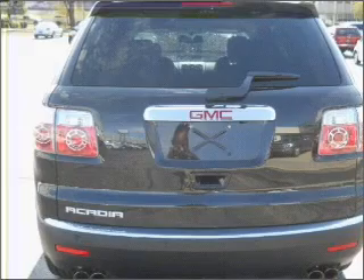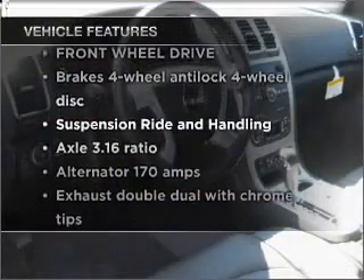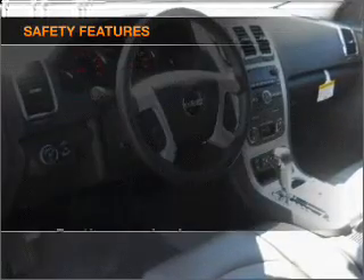The anti-lock braking system will keep you safe on the road. Plus enjoy these notable features that are included in this vehicle: air conditioning, cruise control.